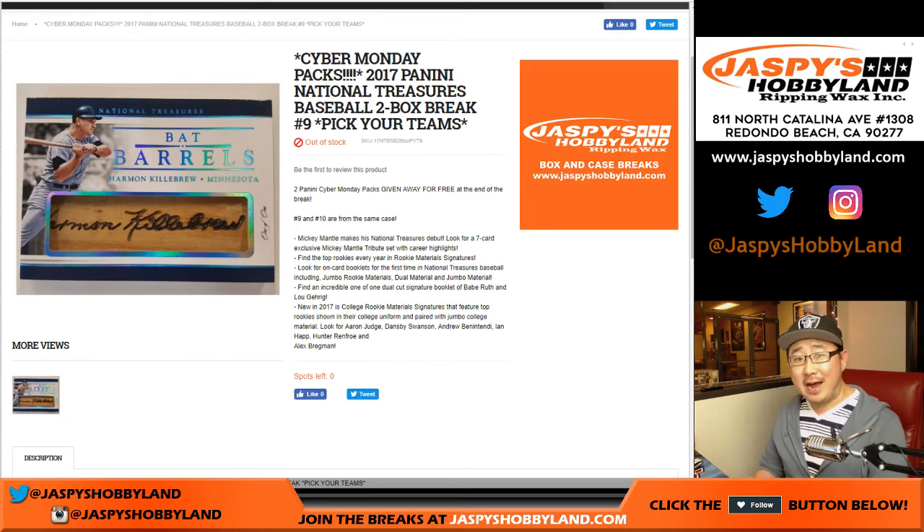Good evening, everyone. Happy Saturday. First Saturday of the new year, and it's been a good one. We are doing 2017 Panini National Treasures Baseball. It's a two-box pick-your-team break, number nine, from jazbeeshobbyland.com.